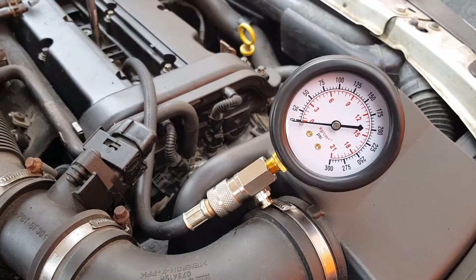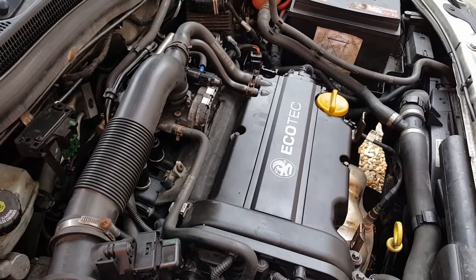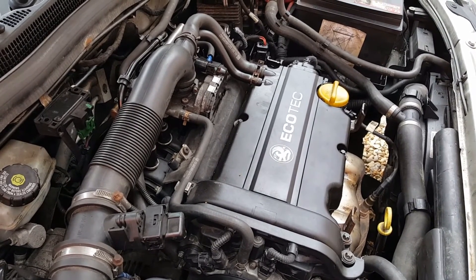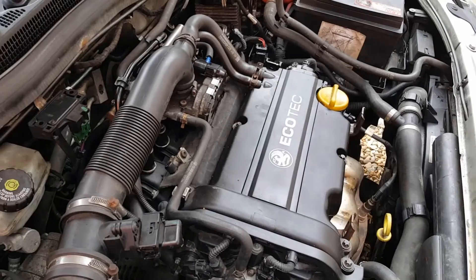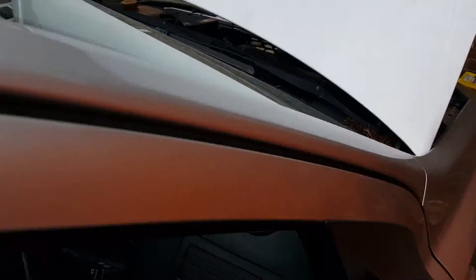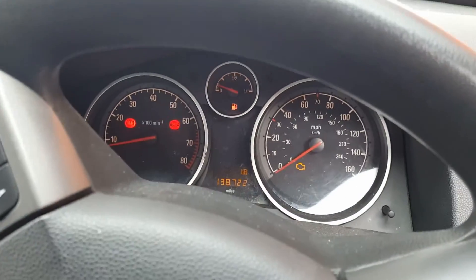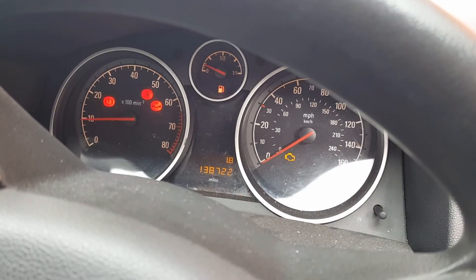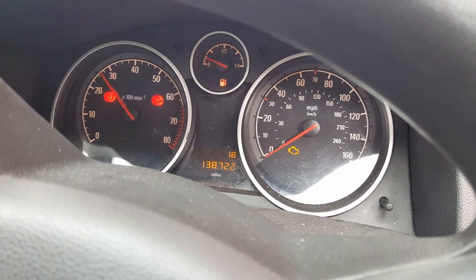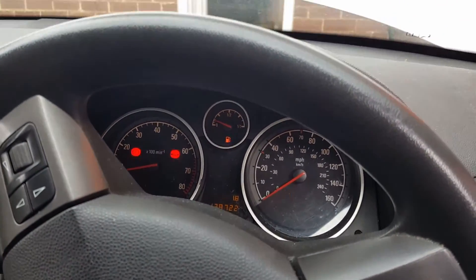The video was just to demonstrate how to do a compression test and check a bad cylinder. Problem diagnosed - thank you for watching. I hope you can see how badly it's misfiring - the car actually stalls sometimes. This is what it does.